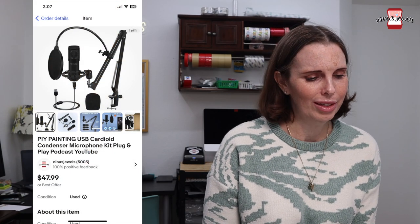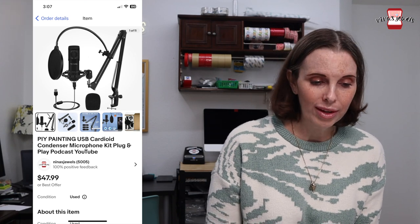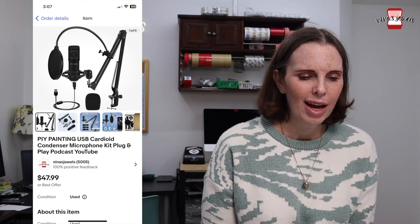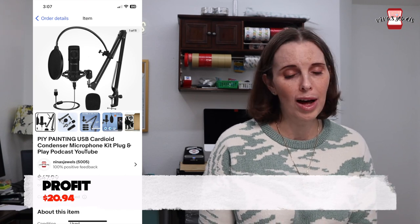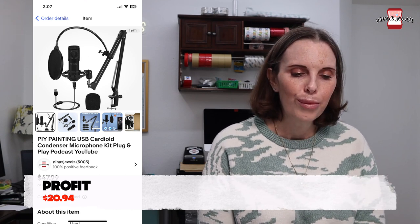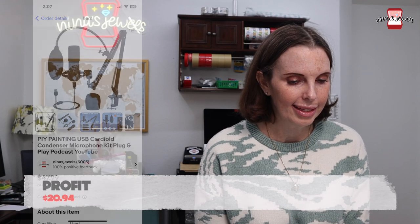Next up was a P.I.Y. condenser microphone kit — which is a really weird name. It had the original box and was in really nice condition. We got that at a garage sale for $9 and it sold for $47.99.